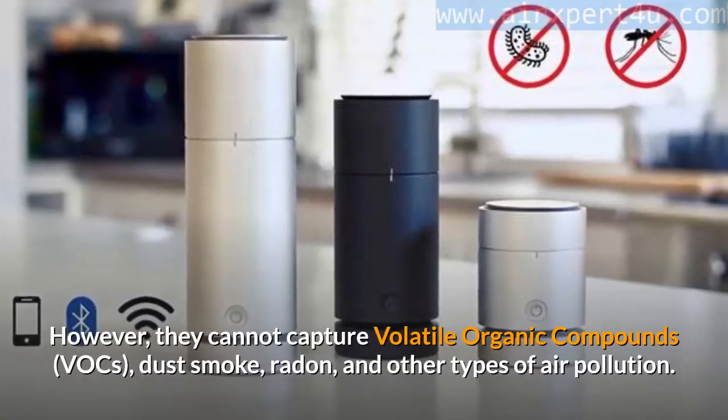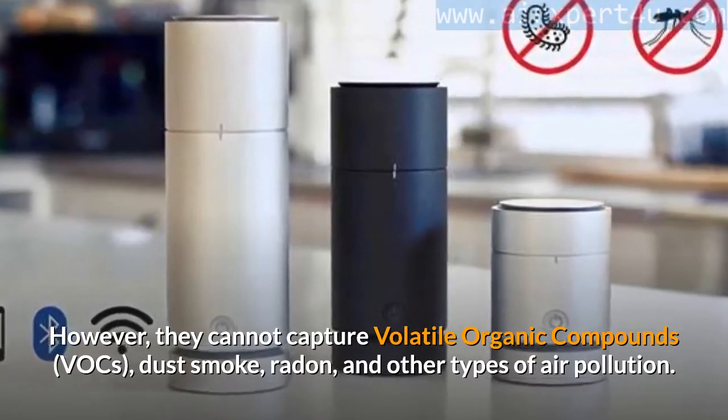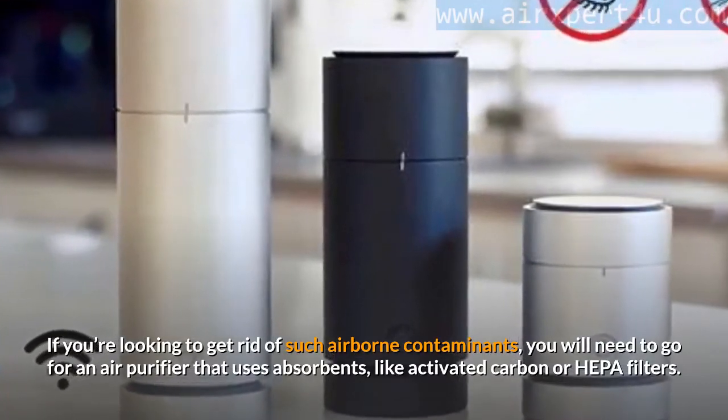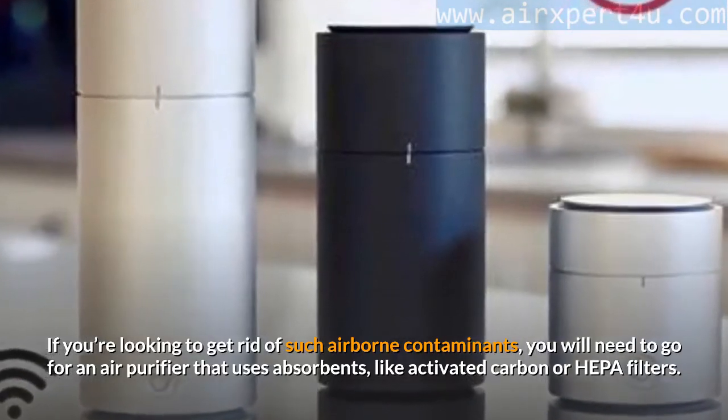However, standard filters cannot capture volatile organic compounds (VOCs), dust, smoke, radon, and other types of air pollution. If you're looking to get rid of such airborne contaminants, you will need to go for an air purifier that uses absorbents like activated carbon or HEPA filters.